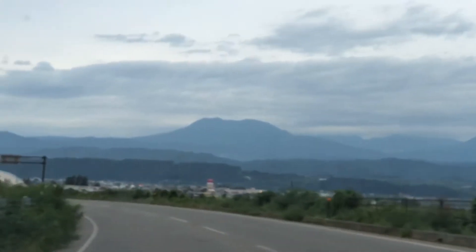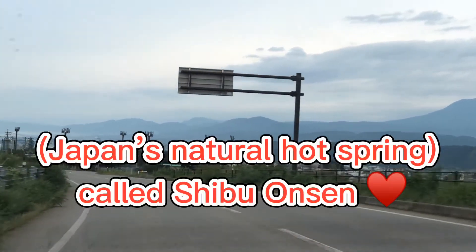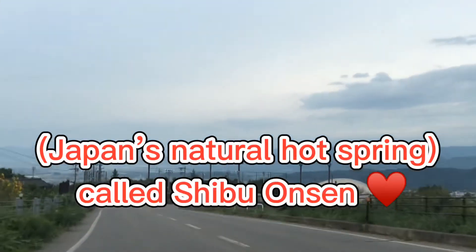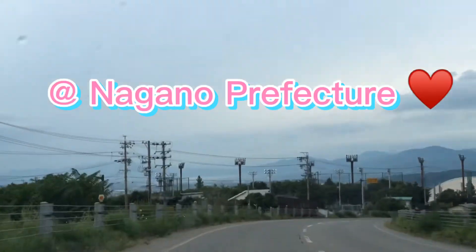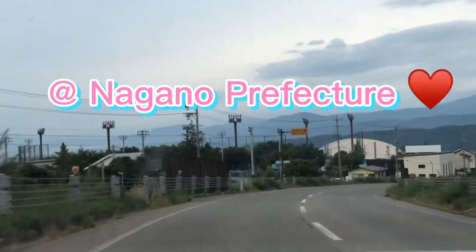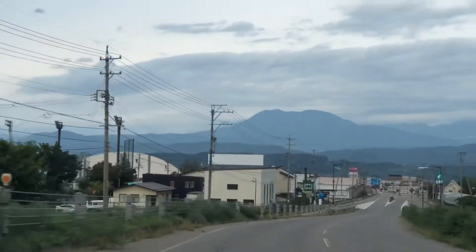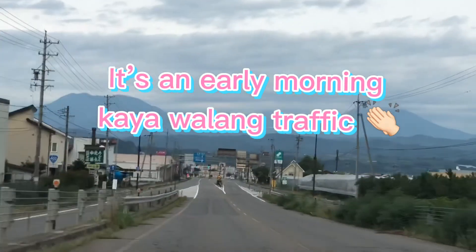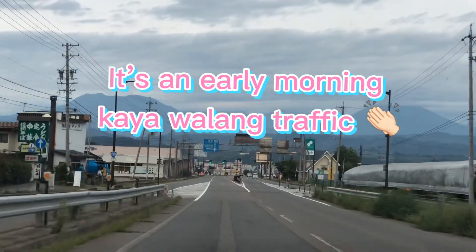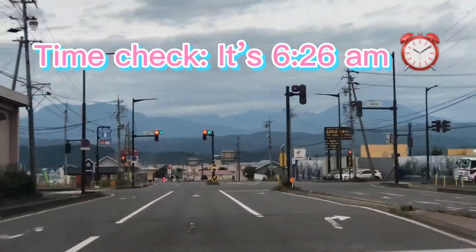Hi guys! In this video, we are taking you to one of Japan's natural hot springs called Shibo Onsen. This place is called Nagano Prefecture. As you can see, it's not too cold in the air because it's early morning, so there's no traffic. Time check — it's 6:26 in the morning.